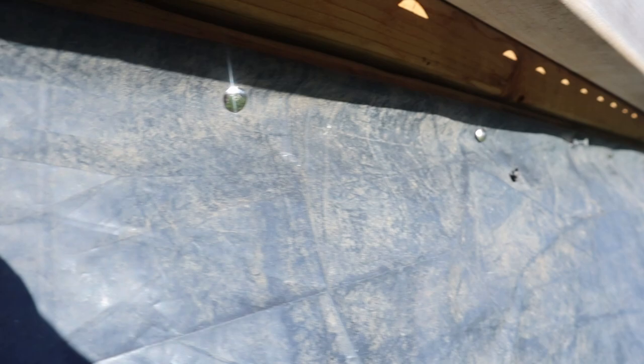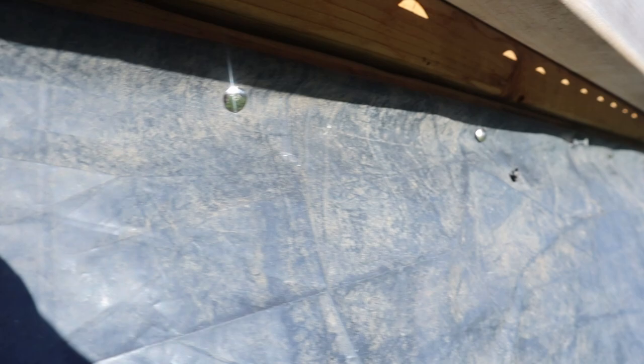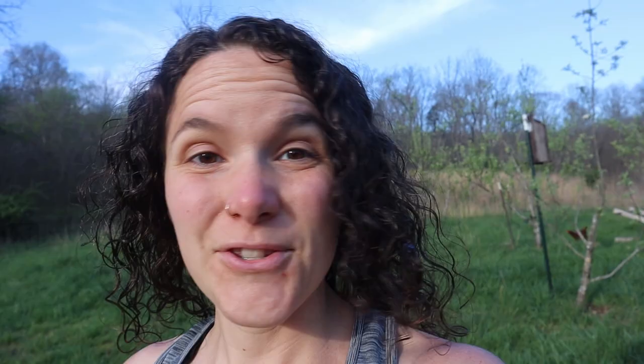A few weeks ago I got this black tarp that was left on our property when we moved in. I folded it over so it's doubly thick, cut it to about the right length, and just used some safety pins to secure it to the back of the Chickasha. And it's made a huge difference — all my hens are laying in the nesting boxes now. I'm so excited.